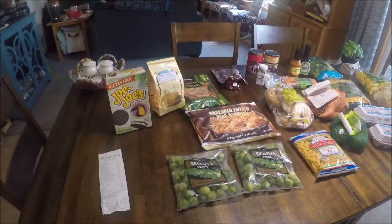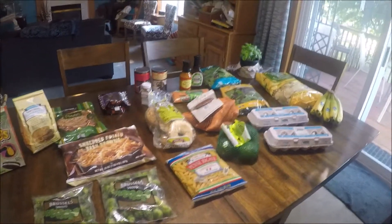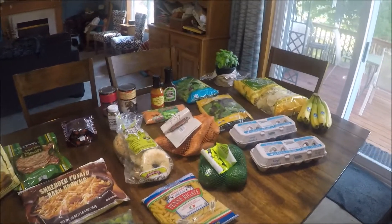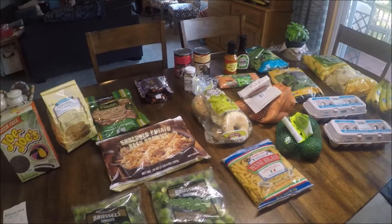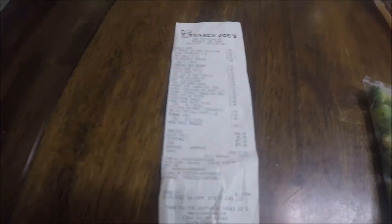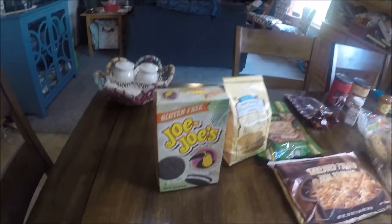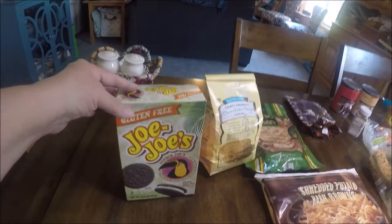Hey, this is Renee at Saving a Dime at a Time. I have a quick Trader Joe's haul for you. I absolutely love going to Trader Joe's — you have to be careful because you can spend way too much money, but you always end up with very good and usually very healthy stuff. This is my receipt and I spent $57.68 and I got all this food.